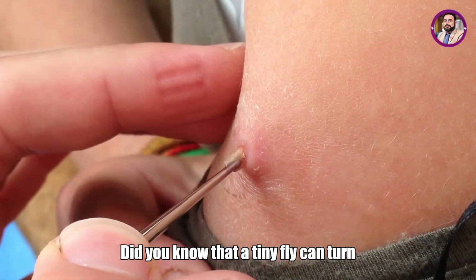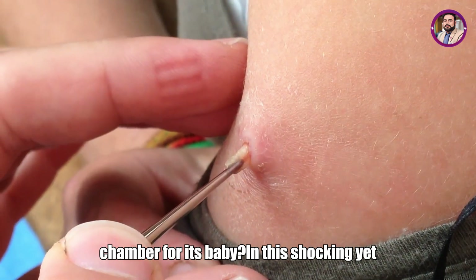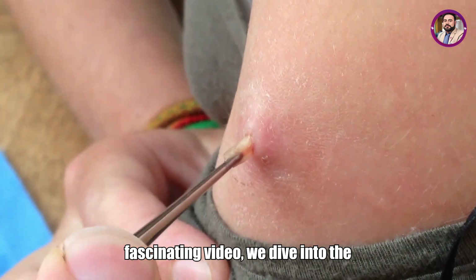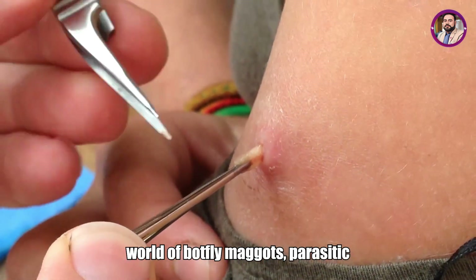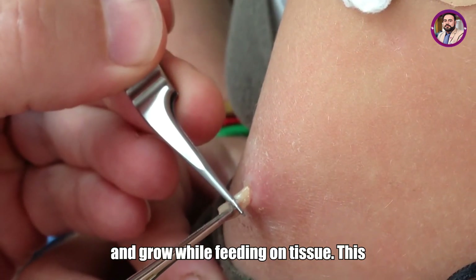Did you know that a tiny fly can turn your skin into a living, breathing chamber for its baby? In this shocking yet fascinating video, we dive into the world of botfly maggots, parasitic larvae that burrow deep under human skin and grow while feeding on tissue.